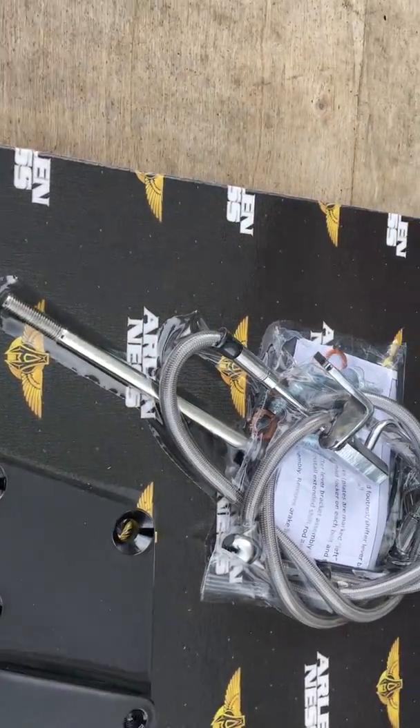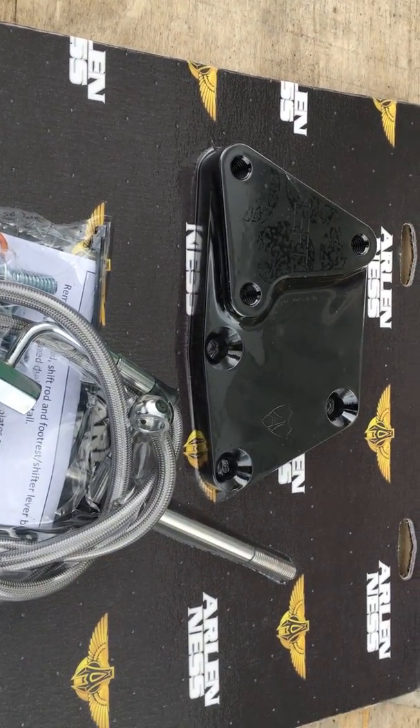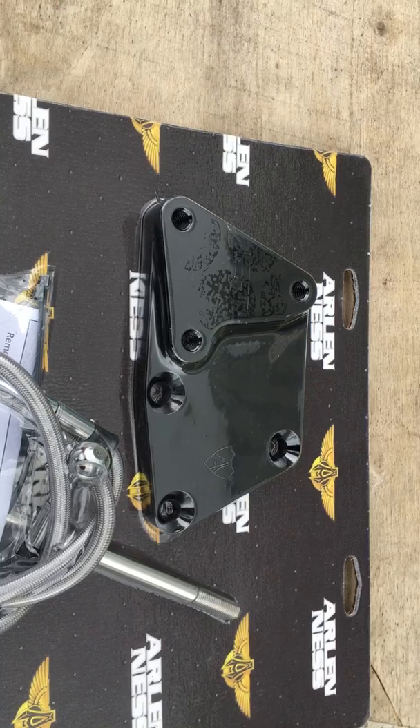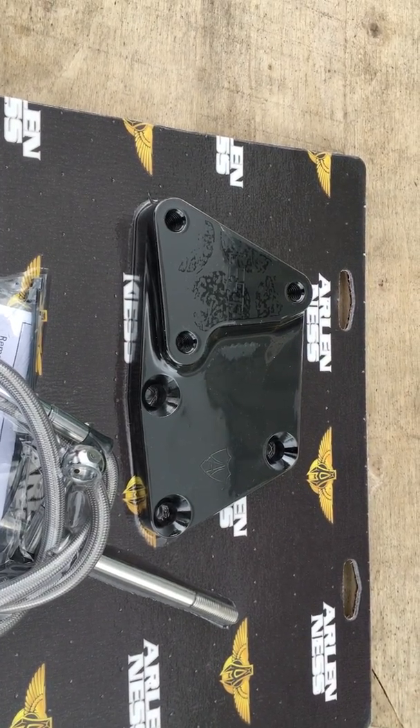If you want to move your forward controls forward on a stock bike, this is for an FX or 07-15 Softail. Look at this — it does the FL and the FX actually.